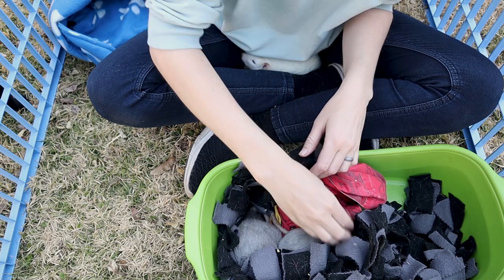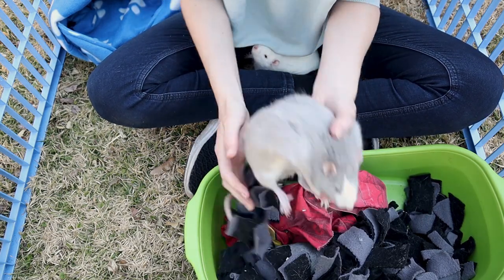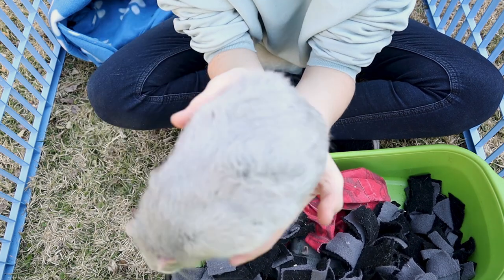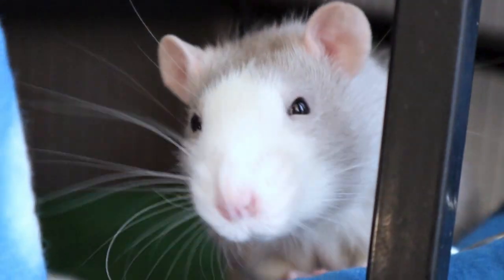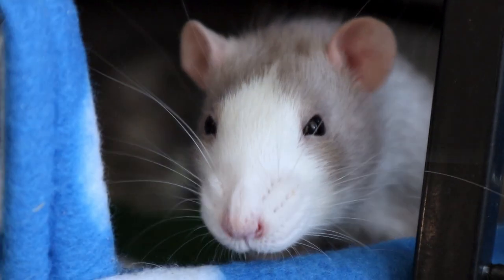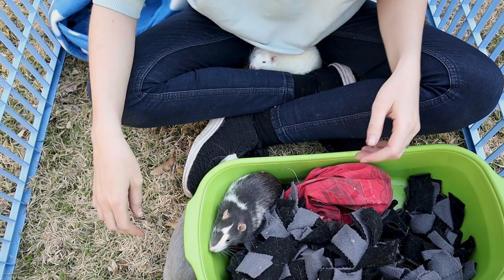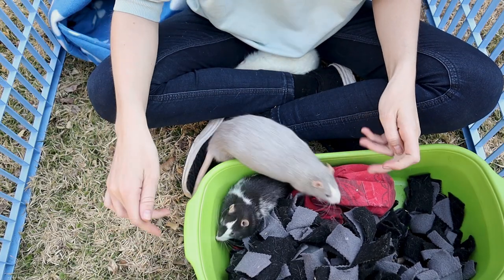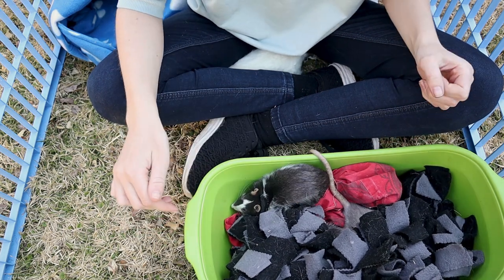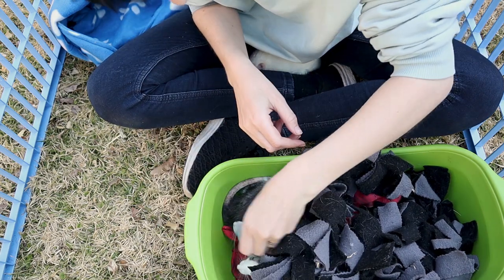Then we have our two youngest boys. This is Hyori — he's a beautiful dove boy with a white nose. He is quite a chunk and a bit timid compared to the others, but he is also very very vocal, so he chatters a lot, especially with Toby. He seems to prefer Toby to myself and will talk to him quite a bit.